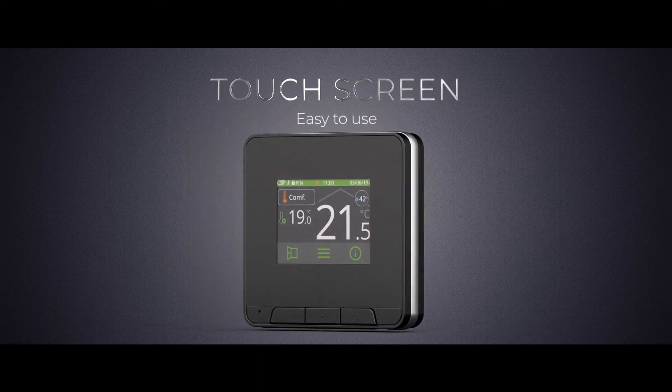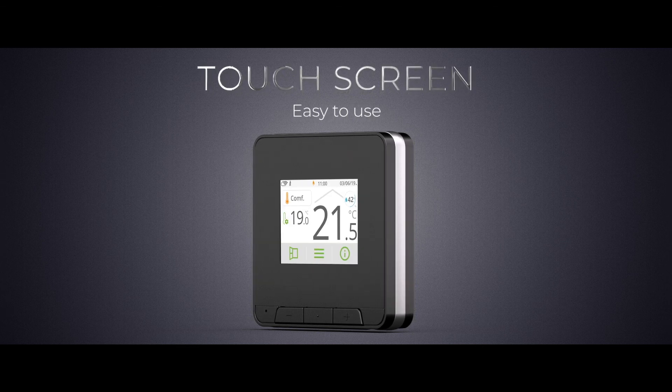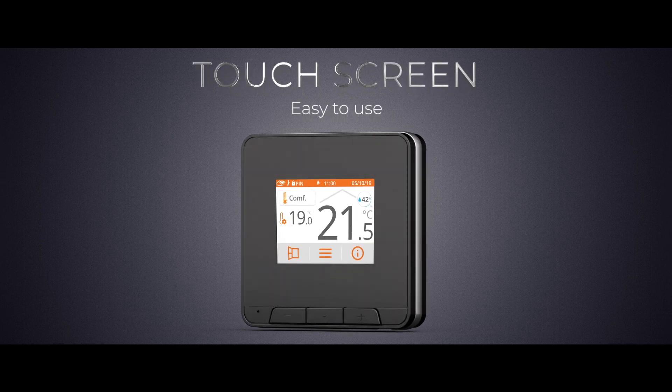Its full-colour, backlit and customisable screen is intuitive and easy to use, guaranteeing optimal readability and smooth navigation.